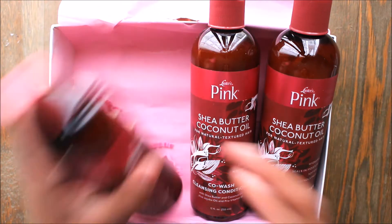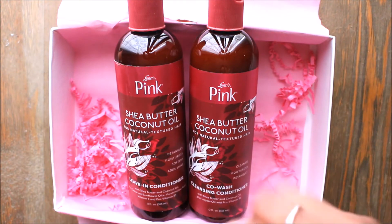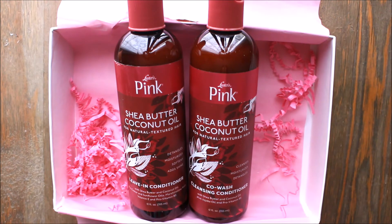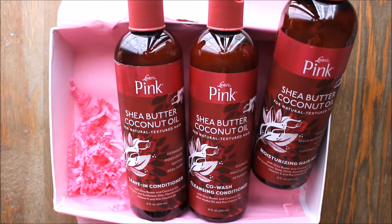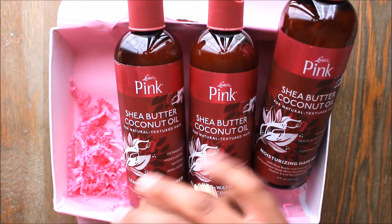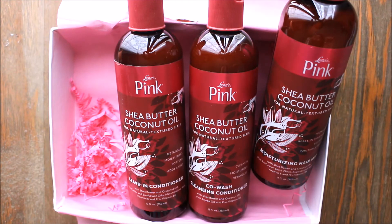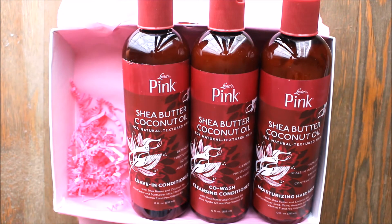I want to know if this stuff is going to smell - let me do the moisturizer. I want to know if it's actually going to smell like Luster's Pink. It's white. The smell is very light, it smells like the new Dove baby lotion.